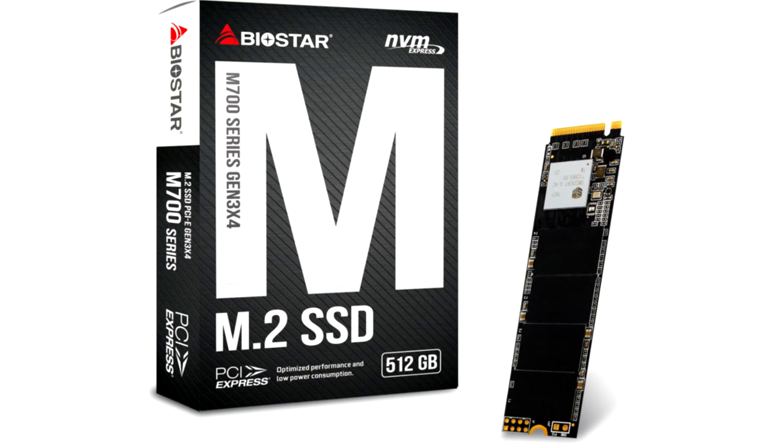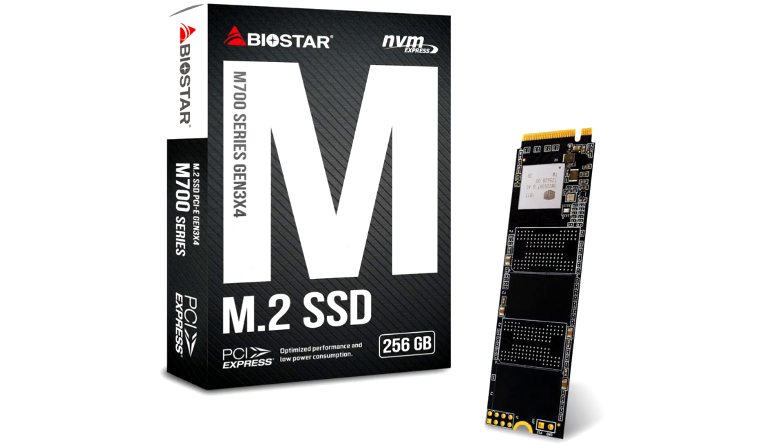The 256GB model offers sequential transfer speeds of up to 1,850MB per second reads with up to 950MB per second writes, while the 512GB model offers up to 2,000MB per second reads with up to 1,600MB per second writes.